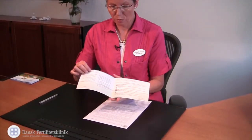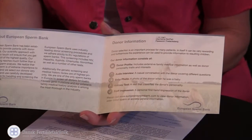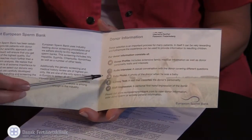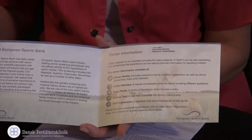At the sperm bank's homepage you can get additional information about the donor — for example, special interests, or you can see a baby photo of the donor. But still this information is anonymous.